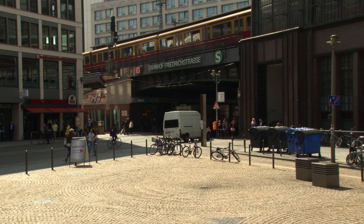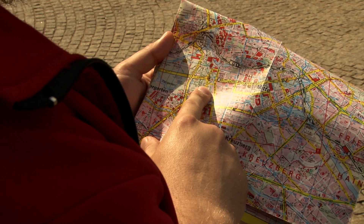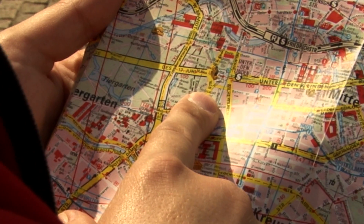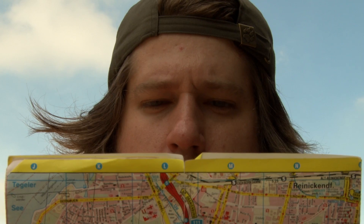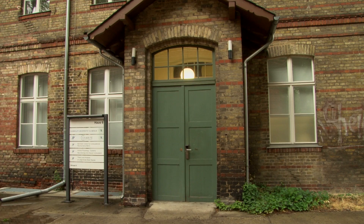Berlin — a big city with many exciting places to see. But how do we orientate ourselves in our environment? In 2014, the Nobel Prize was awarded for the study of this question. The research group of Michael Brecht at the Bernstein Center Berlin works in this field as well.